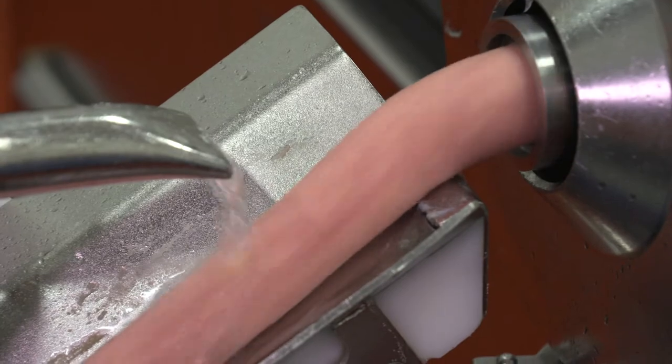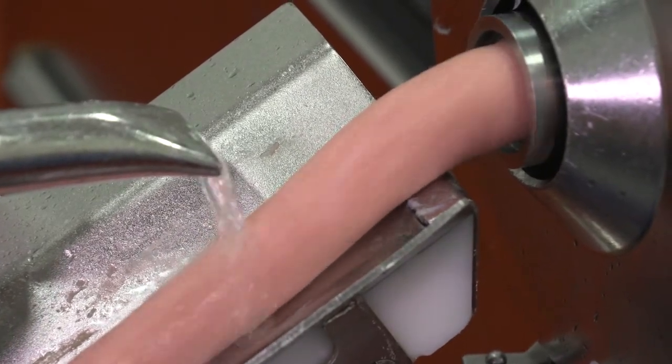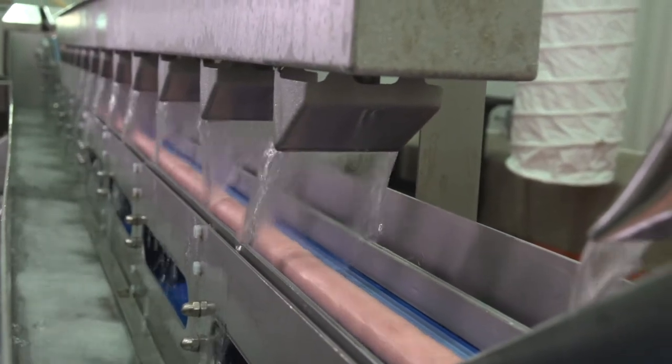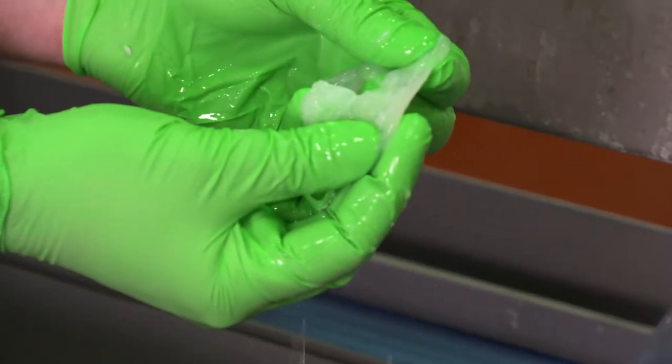During co-extrusion, casing gel is applied to the meat rope as a thin film in a continuous process. After co-extrusion, the sausage rope passes under a saturated table salt brine to begin the dewatering of the casing gel to develop what we call wet strength.